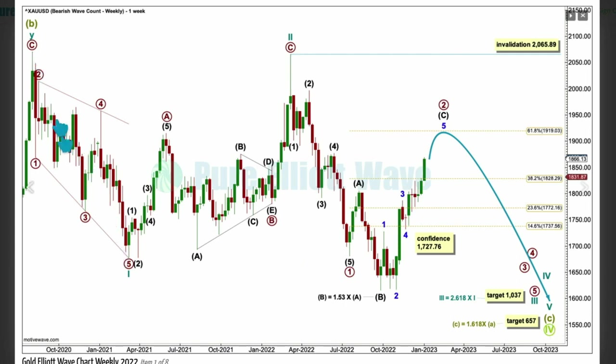If cycle one is a leading diagonal and not a zigzag, we can eliminate the possibility of an ending diagonal for super cycle C. If cycle one is a leading expanding diagonal, then it's followed with a very deep zigzag for cycle two — this is normal behavior for a second wave following a first wave leading diagonal. When two ends, three begins. Cycle three may only subdivide as an impulse, because this is an impulse for super cycle C, not an ending diagonal.